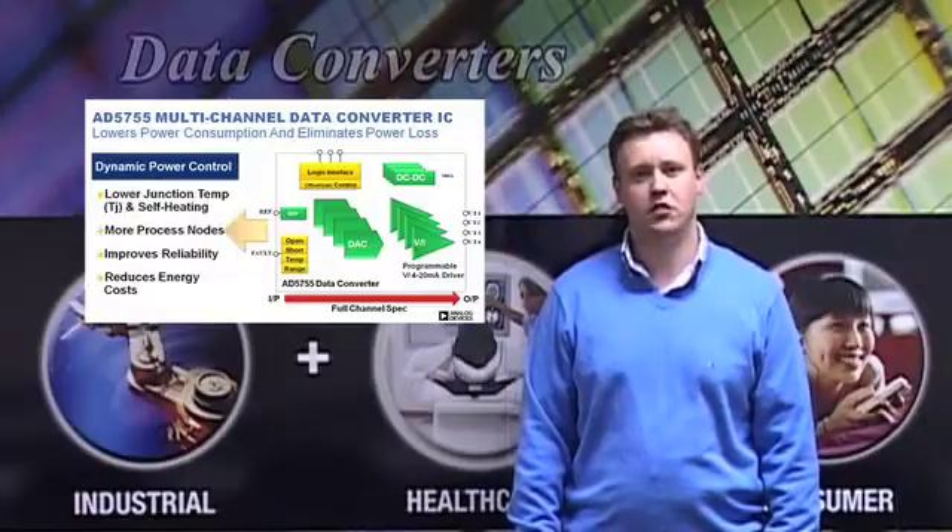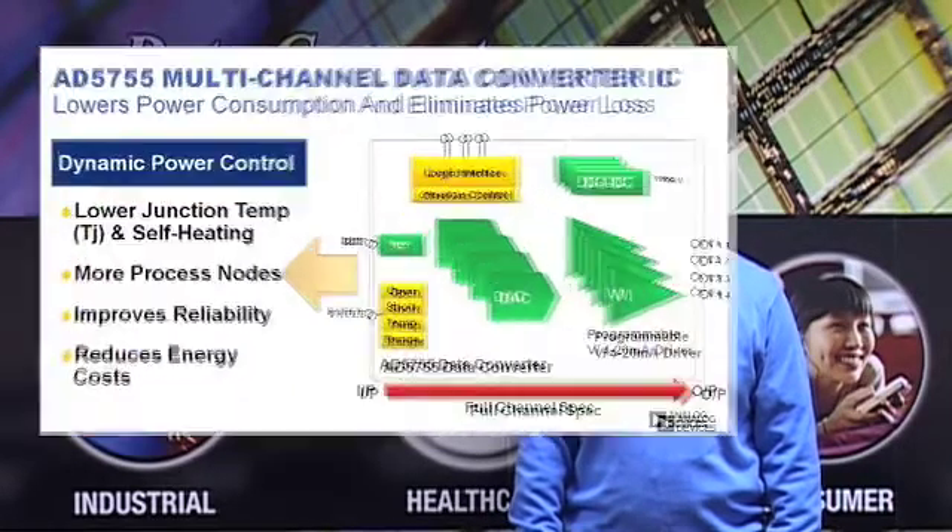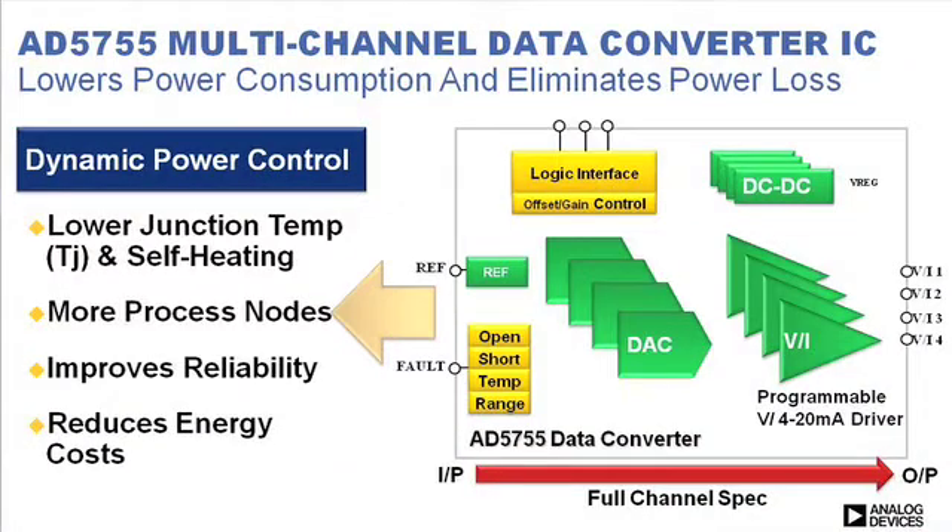By lowering power consumption and eliminating power loss, the dynamic power control solution on the AD5755 reduces junction temperature and self-heating. This increases equipment reliability and allows more process nodes to be packed into a smaller form factor. In addition, the power savings resulting from the device enables OEMs to hit their energy consumption targets.